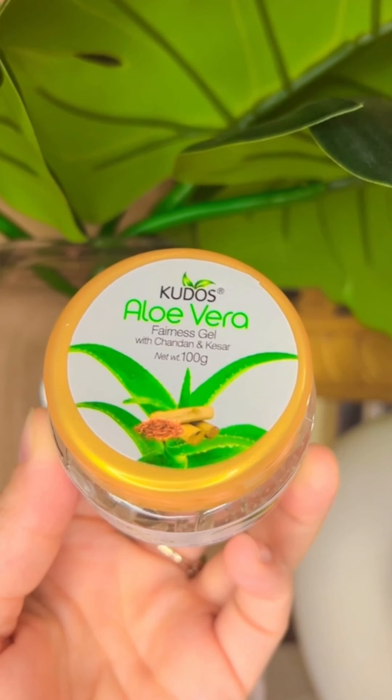Aloe vera neem face wash — achieve a fresh and radiant complexion with the cleansing property of neem and the soothing touch of aloe vera.